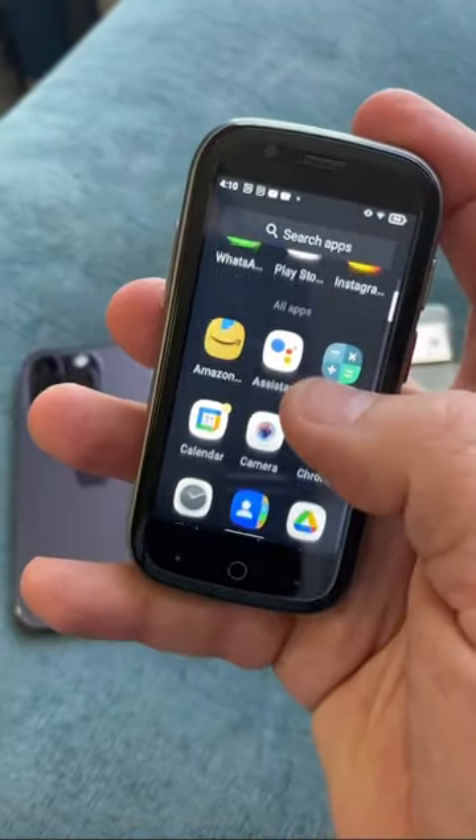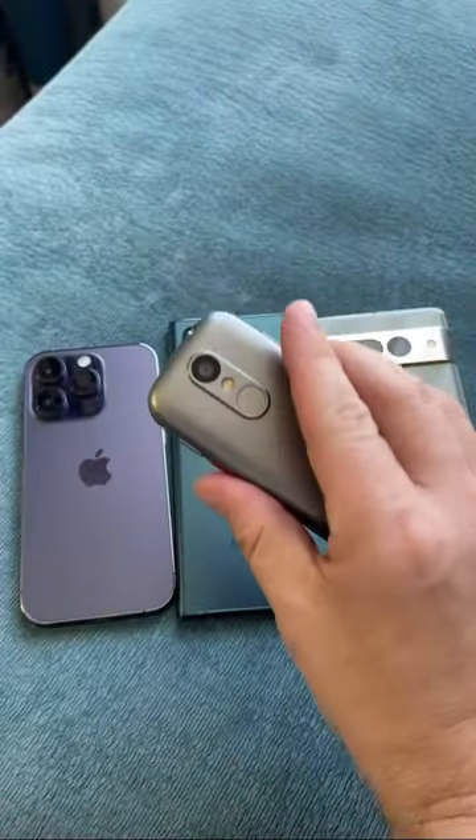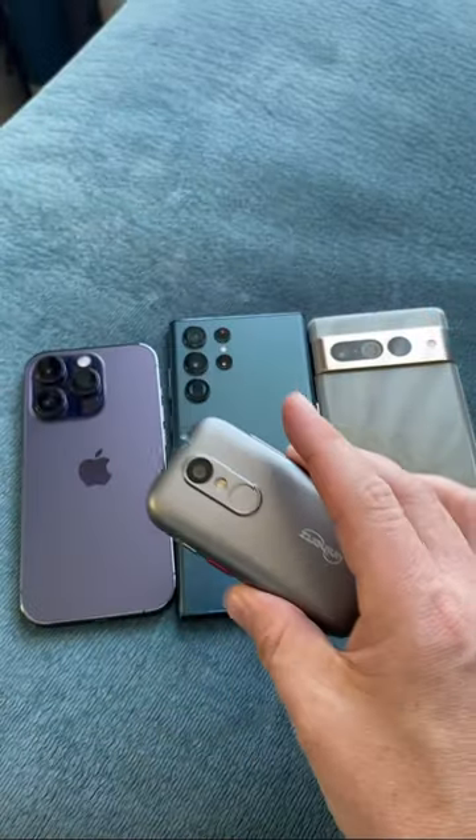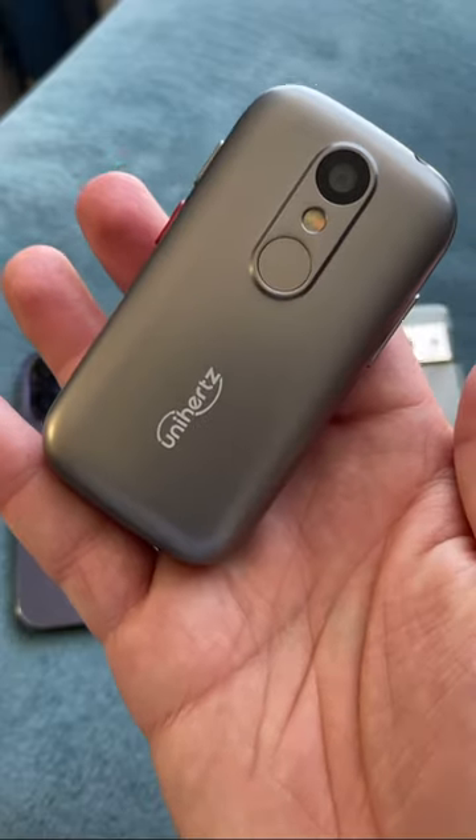In the app drawer, you can see you have WhatsApp, Instagram, TikTok, and everything else on here as well. So it obviously is incredibly small, but what do you think? Could you ditch one of these phones for a more simplistic life with the Unihertz Jelly? Let me know.